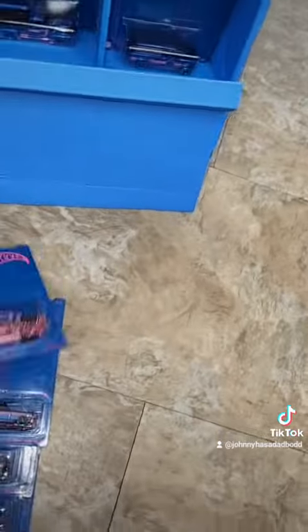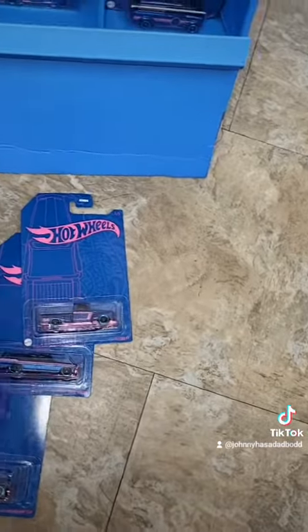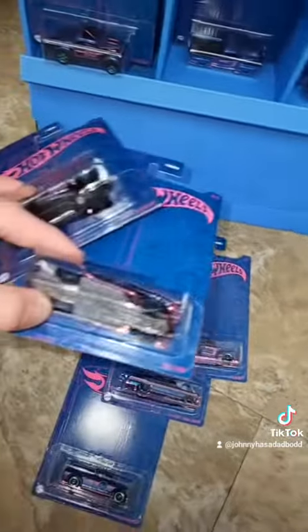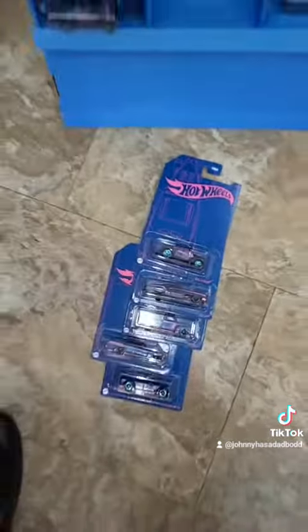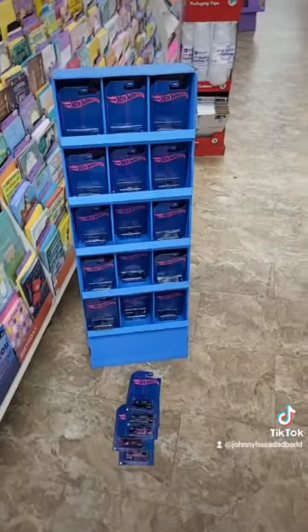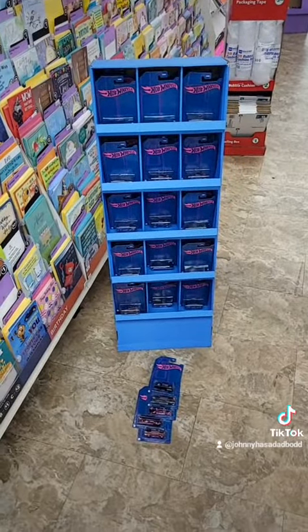So all these have pink bases and these two do not. Wonder why they did that. But alright everyone, I'm going to take one set because I already have a couple sets. Check your local Family Dollar. Have a great day and thanks for always watching everyone.